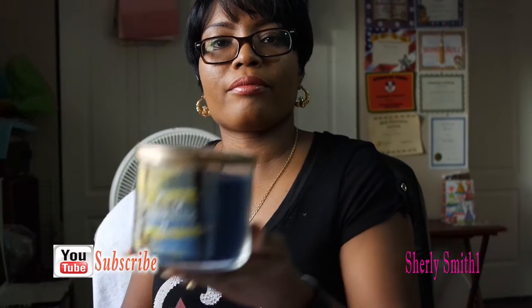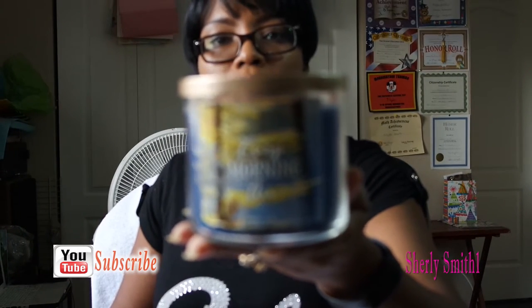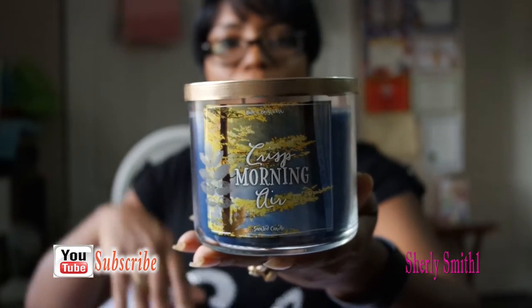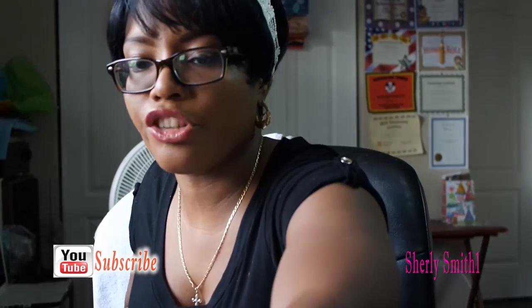The second one is called Crisp Morning Air. It comes in this beautiful jar as well. I'm still working with this candle so bear with me. It comes with this beautiful tin and it smells really, really refreshing.